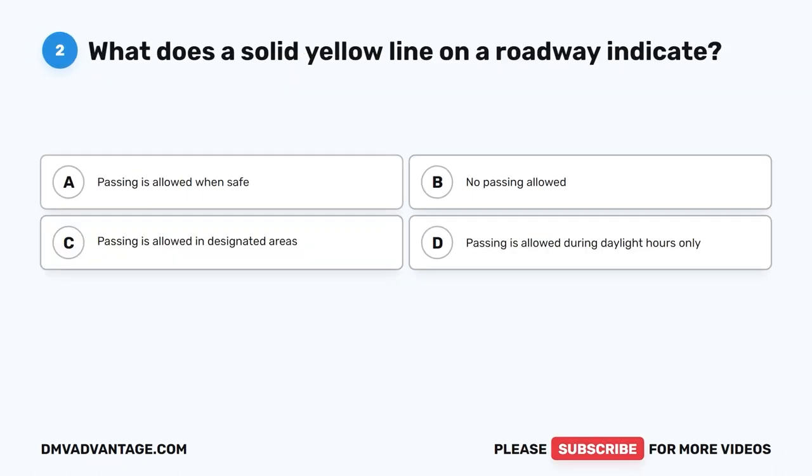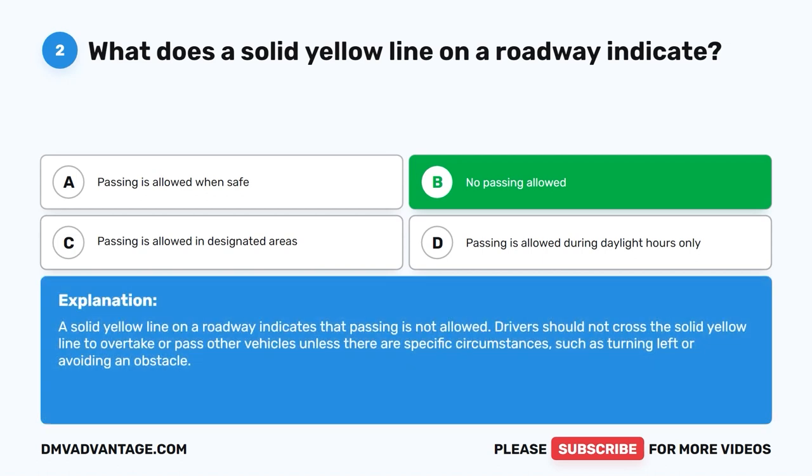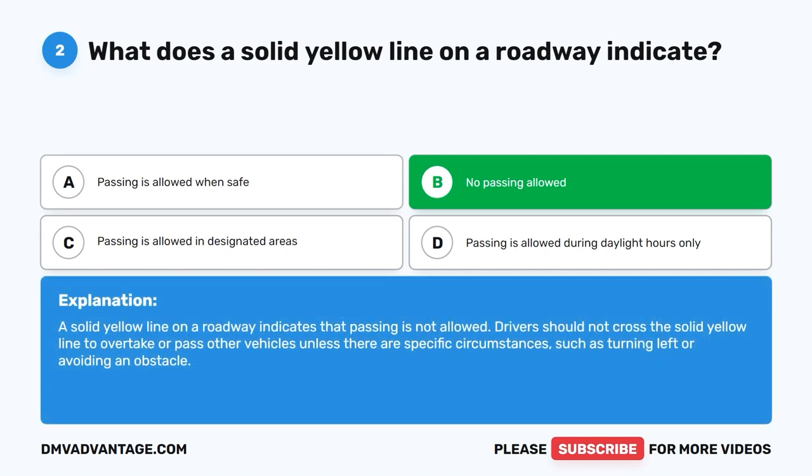Question 2: What does a solid yellow line on a roadway indicate? A. Passing is allowed when safe. B. No passing allowed. C. Passing is allowed in designated areas. D. Passing is allowed during daylight hours only. The correct answer is B, no passing allowed. A solid yellow line indicates that passing is not allowed. Drivers should not cross the solid yellow line to overtake or pass other vehicles unless turning left or avoiding an obstacle.